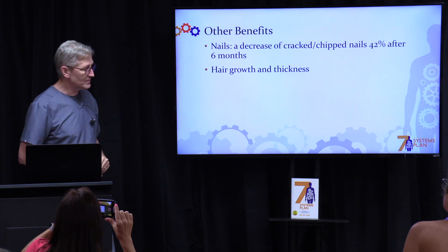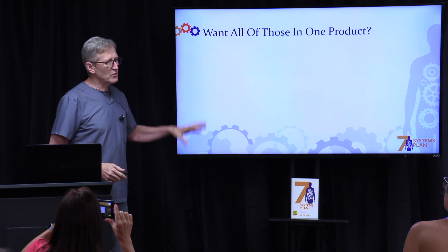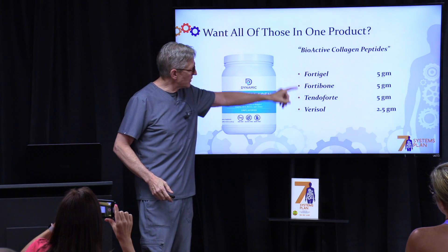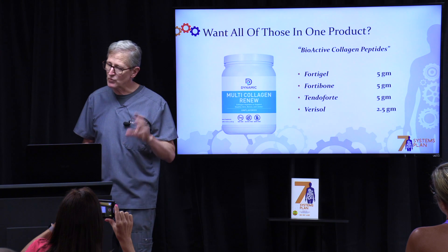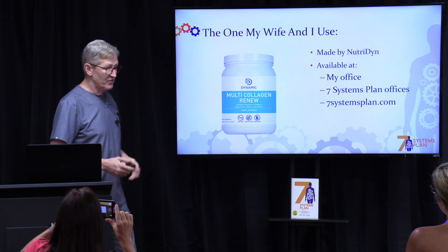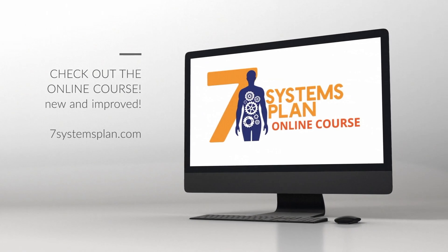My wife also takes it and her hair is thicker and grows faster while she's taking it. You want all four of those products? All you have to do is take Multi Collagen Renew. It has a therapeutic dose of each of those four in one product — one scoop a day. It's the one my wife and I use. It's made by Nutridyne and it's available at my office, at other Seven Systems doctors' offices, and also at SevenSystemsPlan.com.